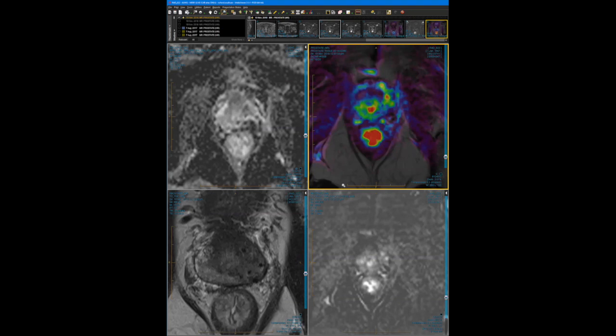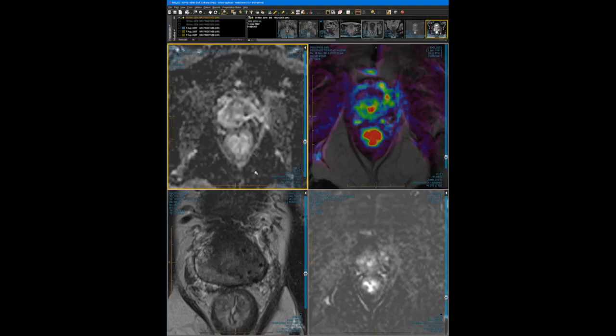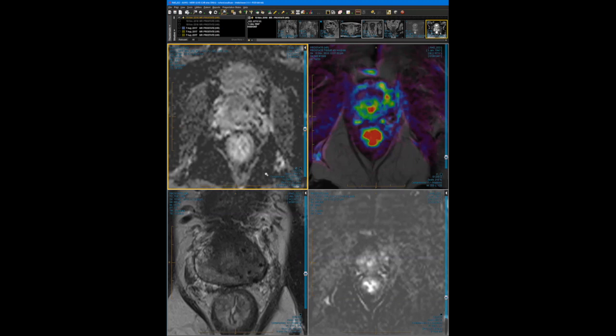An audience question: what's the current temporal resolution used in DCE? Claire: We recommend between 12 to 14 seconds per acquisition. We've made sequences longer to get better spatial resolution. We're not doing quantitative analysis on the DCE — we prefer a visually recognizable image rather than one needing a program. That fits with PI-RADS version 2.1. We actually changed protocol from higher temporal resolution as a result of PRIME.